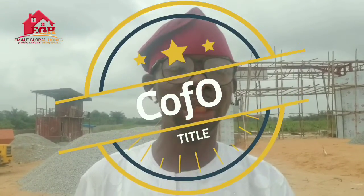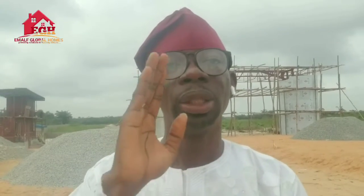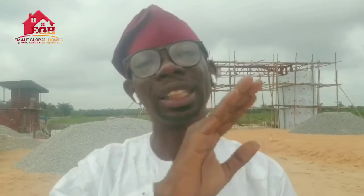This development comes with a C of O — that's the government allocation — sitting right here in Orofun along the Lekki Free Trade Zone, just by the express. This development offers genuine legal documents, excellent road network, solar-powered streetlights, and a serene environment. It will also come with good drainage, perimeter fencing, and a security gatehouse.